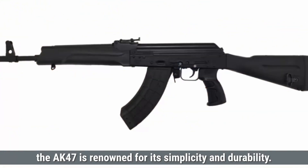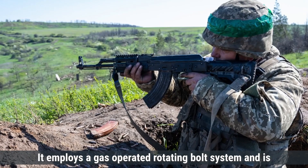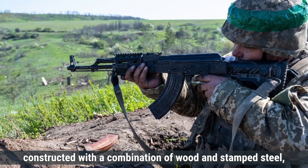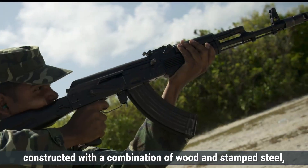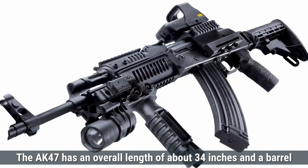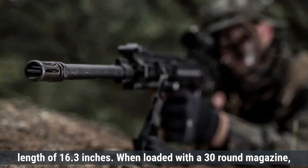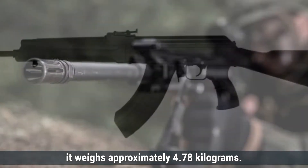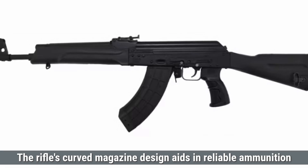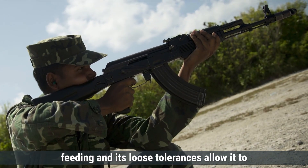In contrast, the AK-47 is renowned for its simplicity and durability. It employs a gas-operated, rotating bolt system and is constructed with a combination of wood and stamped steel, making it robust and easy to produce. The AK-47 has an overall length of about 34 inches and a barrel length of 16.3 inches. When loaded with a 30-round magazine, it weighs approximately 4.78 kilograms. The rifle's curved magazine design aids in reliable ammunition feeding, and its loose tolerances allow it to function effectively in harsh conditions.